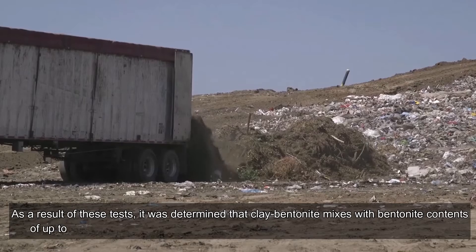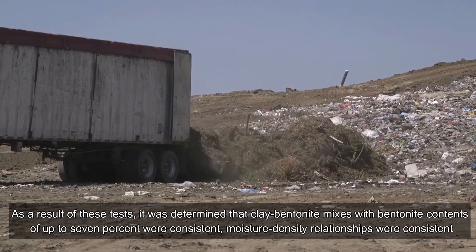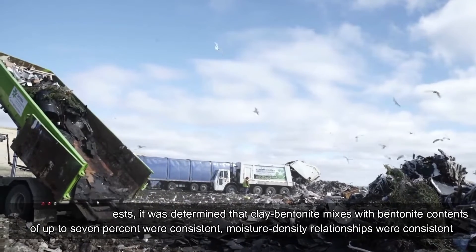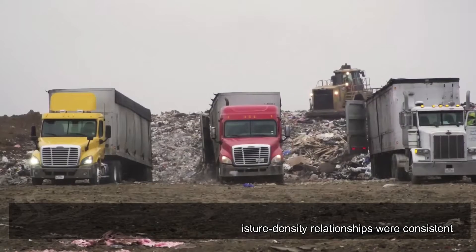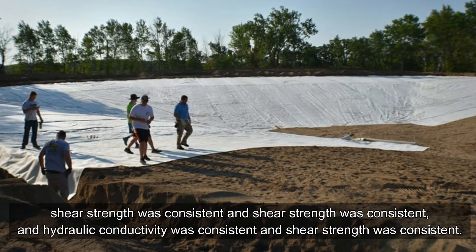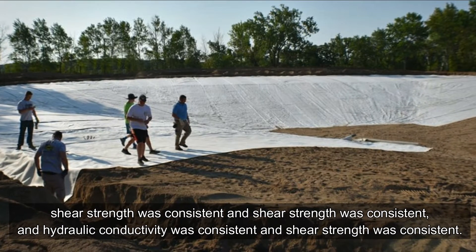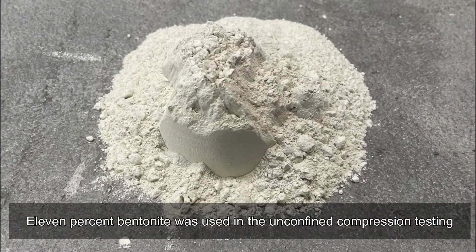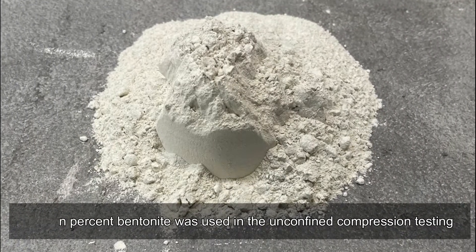Tests determined that clay-bentonite mixes with bentonite contents of up to seven percent showed consistent moisture-density relationships, consistent shear strength, and consistent hydraulic conductivity. Eleven percent bentonite content was used in unconfined compression testing.